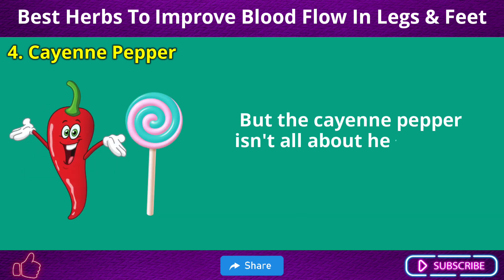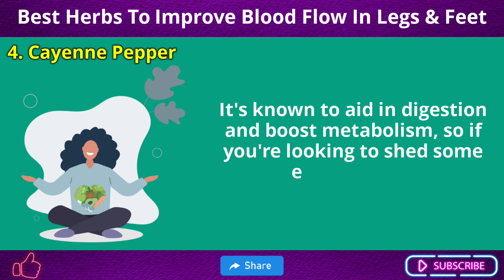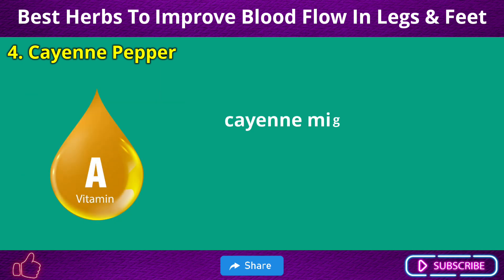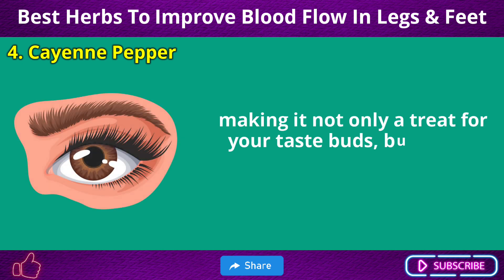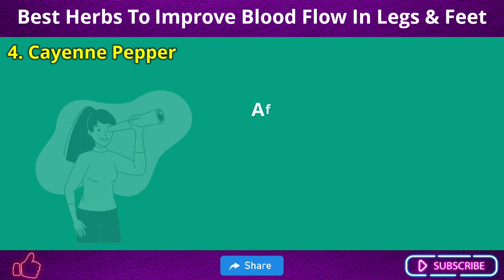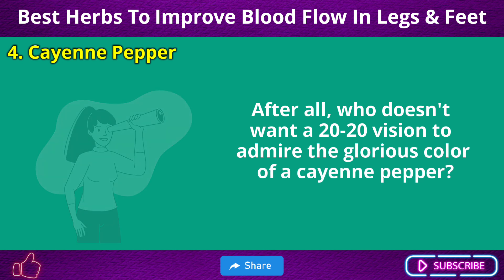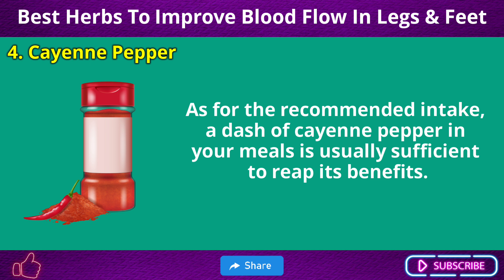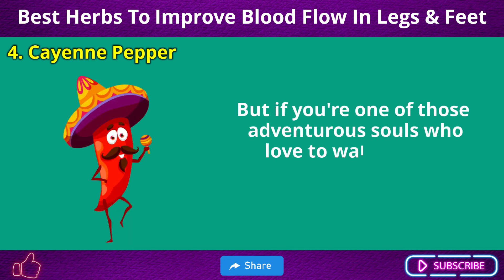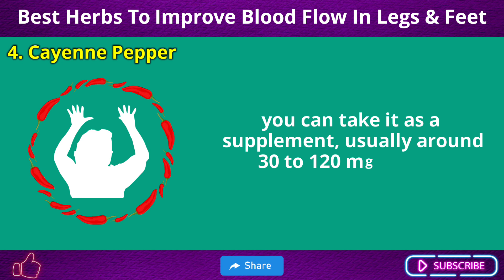Cayenne pepper isn't all about heat — it has a sweet side too. It's known to aid digestion and boost metabolism, so if you're looking to shed some extra pounds, cayenne might be your spicy sidekick. It's also packed with vitamin A, making it not only a treat for your taste buds but a feast for your eyes too. As for recommended intake, a dash of cayenne pepper in your meals is usually sufficient, but you can also take it as a supplement — usually around 30–120 mg per day.